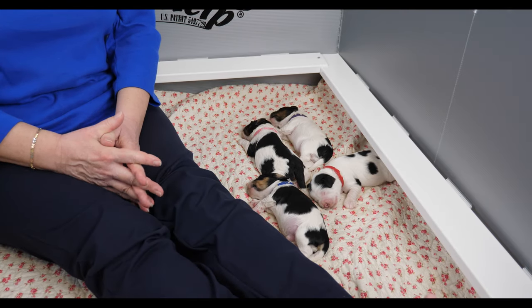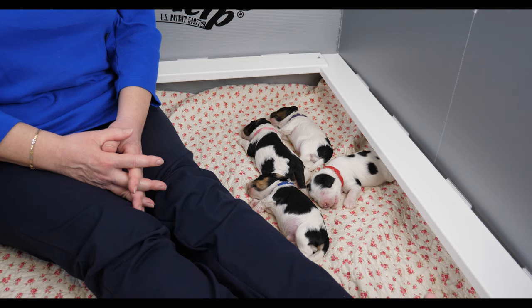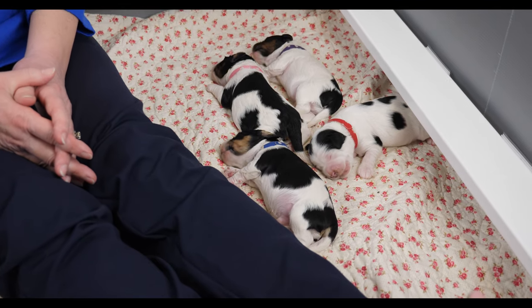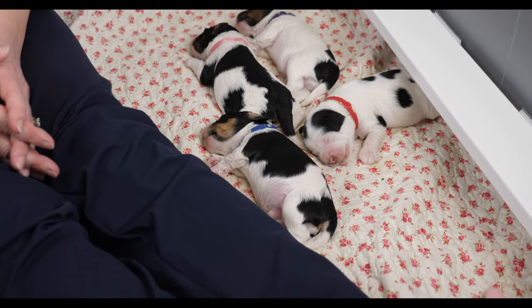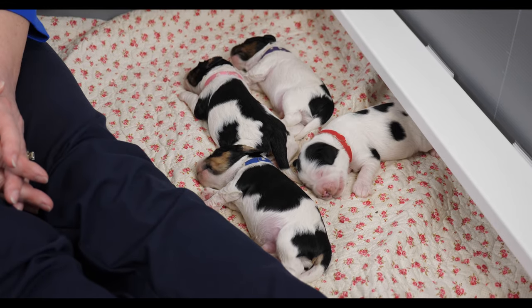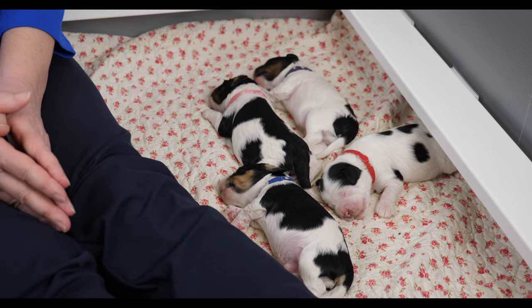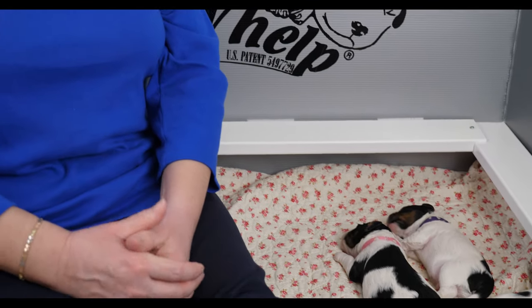Hi everybody, Claire here from Van Isle Labradoodles. I'm here today with the Razzle-Dazzle litter of mini multi-gen Australian Labradoodle puppies, and this is their week one update. Today we're going to talk about what's happened with them this past week, give you their new weights and weight gains, talk about how Ripple is doing, and go through some suggested reading material and a little bit on our approach at Van Isle Labradoodles.